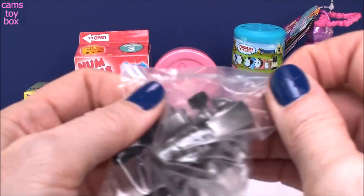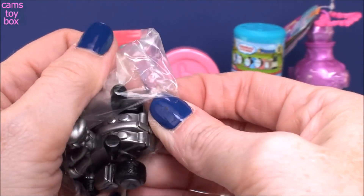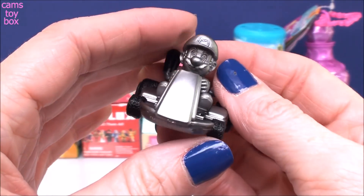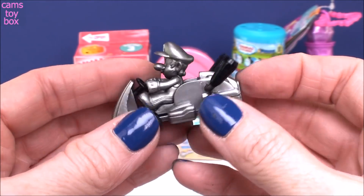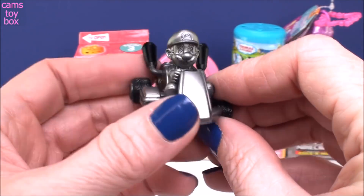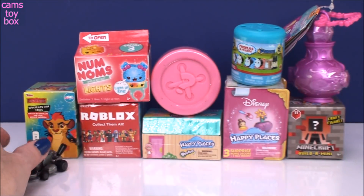Oh my gosh, we got the silver one! The other day I was opening the Mario Kart backpack buddies and I got an all gold one — that was the rare one. So I'm thinking this might be the rare one for this one. How cool is that? I gotta find my gold one. I think they match up almost identical, other than one is gold and this one's silver. What a great way to start!